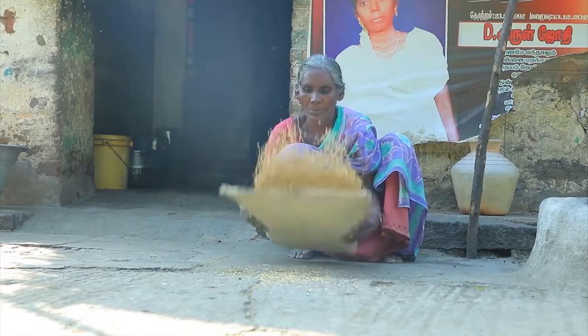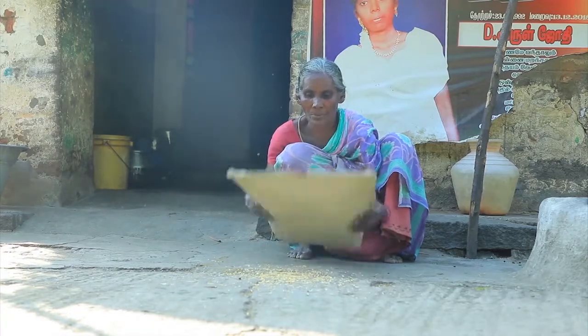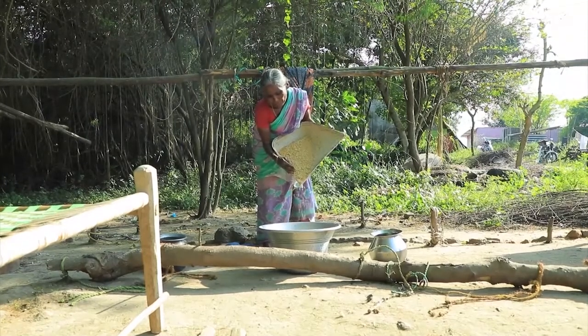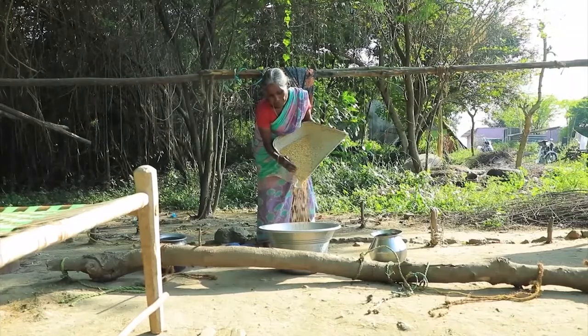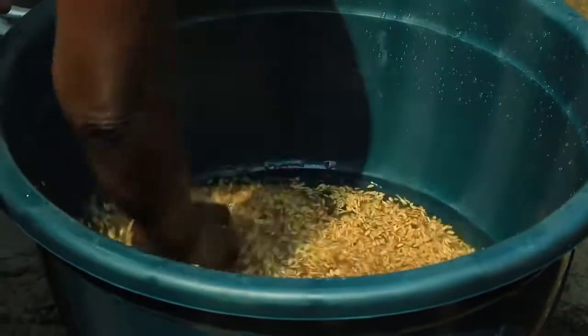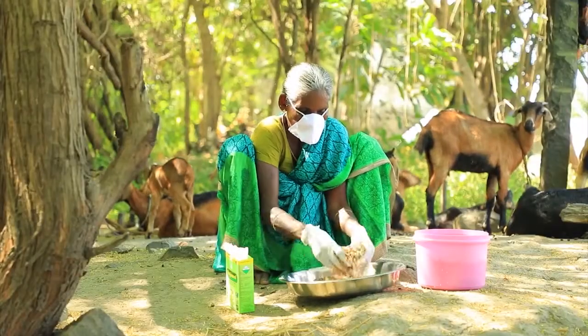To manage this disease, use healthy seeds from a resistant variety. Before sowing, soak the seeds in very warm water for 10 minutes. Then dip the seeds in normal water and treat them with a beneficial fungus such as trichoderma.